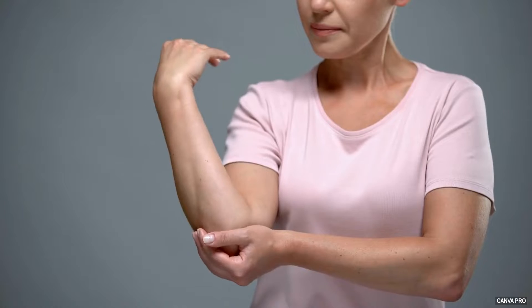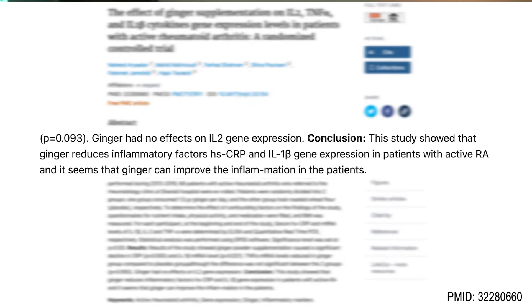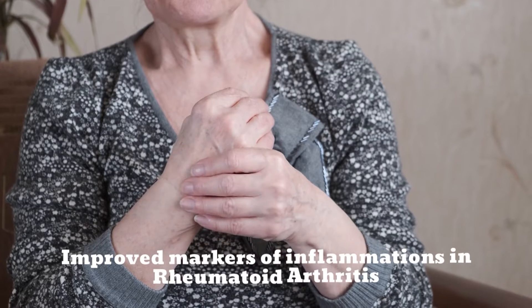The third benefit of ginger is an improvement of inflammation, and specifically inflammation in rheumatoid arthritis. A randomized controlled trial in 2019 noted that 1.5 g of ginger per day significantly lowered CRP and other markers of inflammation in people with active rheumatoid arthritis.